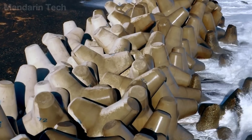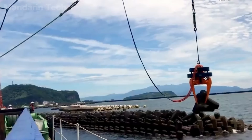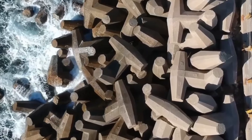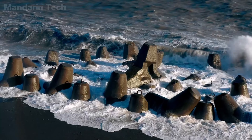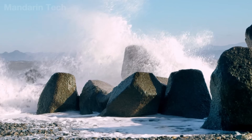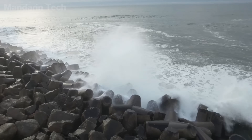Each tetrapod can weigh up to 25 tons, enough to remain stable under repeated exposure to large waves. Tetrapods are typically installed offshore using heavy lift cranes or specialized barges. The blocks are not stacked neatly like bricks — instead, they are placed according to calculations that allow their arms to hook and lock into one another. This arrangement creates an interconnected structure in which forces acting on one block are dispersed across many surrounding blocks. If a single tetrapod is displaced or washed away, neighboring units lose support, weakening the entire defense line through a chain reaction. For this reason, precision during installation is critical to the structure's long-term performance.